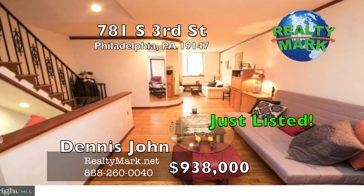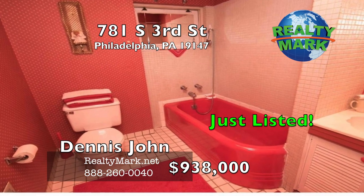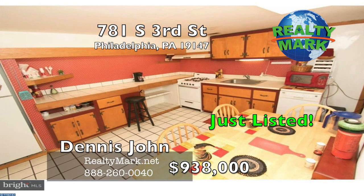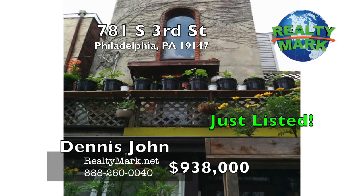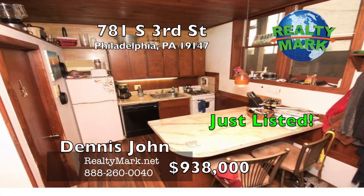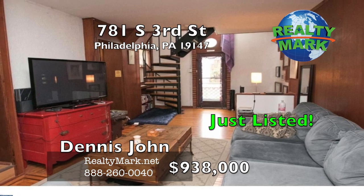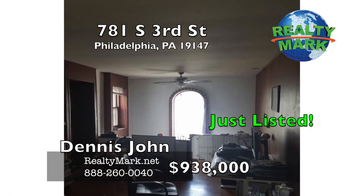The owner completely renovated this property in 1990, starting with the foundation. The total square footage is approximately 4,575 square feet, and architectural plans can be provided upon request. Due to the high demand for real estate in the area, similar units can easily generate $2,000 or more in income per unit — that's $6,000 a month. Comps for similar units are $950,000 or higher. Make your appointment today. Call Dennis John for more details.